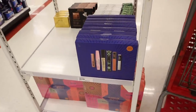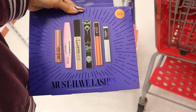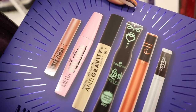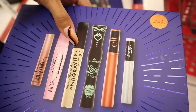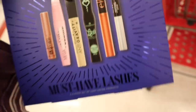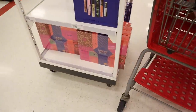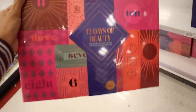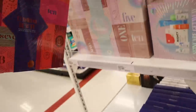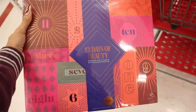Moving on to the next set, priced at $20 — the Must Have Lashes, a six piece set of lash loving products. You get Maybelline Sky High, Mega Volume, anti-gravity mascara, Essence Lash Princess, Elf mascara, and a lash and brow serum. Really good value for $20 because it's valued over $38. I also found another Avon calendar — the 12 days of beauty. If you want me to unbox everything, don't forget to like, comment, and share. I'm hoping they switched it up this year.